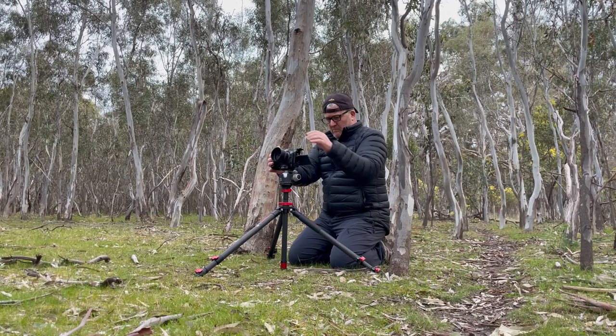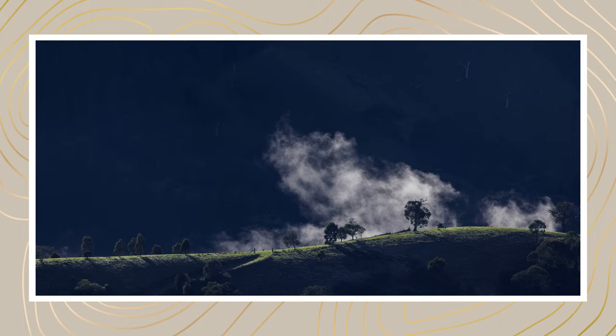Thomas Heaton likes how the tripod slows him down, makes him more deliberate, gets a more precise composition — and I'm very much like that too. But when I think about it, some of the best shots I've ever taken have been those opportunistic shots where I've just seen light hitting a hill a certain way, slammed on the brakes, jumped out of the car with my 100-400 in the past — or now it's going to be with this 100-500 — just to grab something that only lasts seconds.